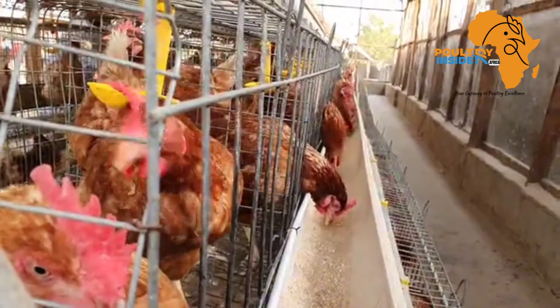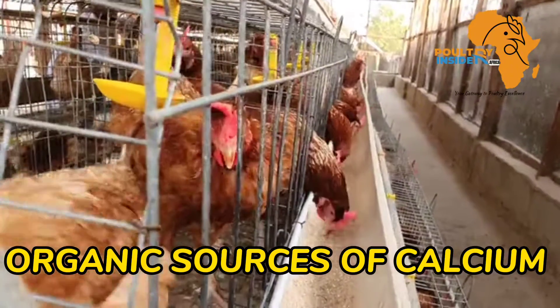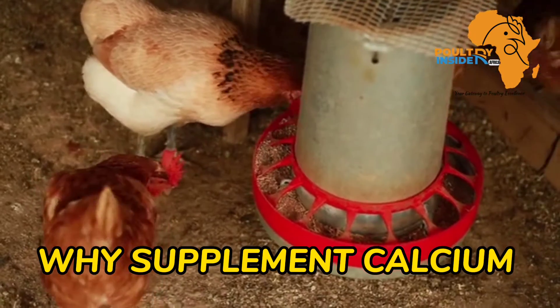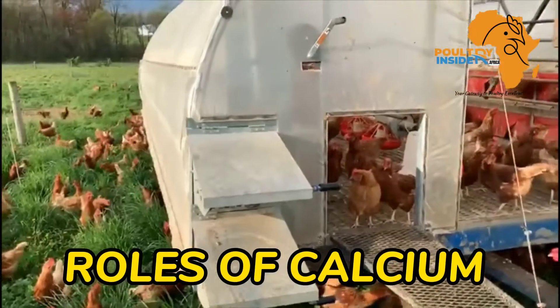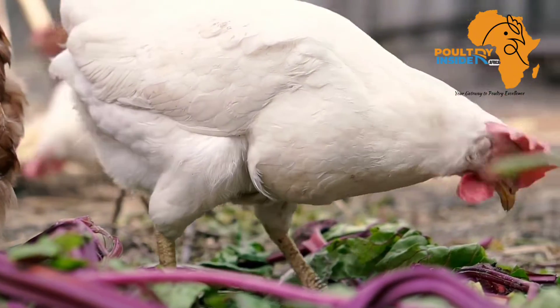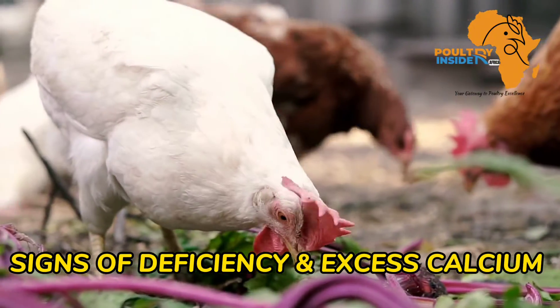In this video, I will share with you organic sources of calcium for your layer chicken, the reasons as to why you should supplement your layer chicken with calcium, also the roles that calcium plays in the bodies of the layer chicken, and most importantly, how to identify that your chickens are suffering from either deficiency or excess calcium.